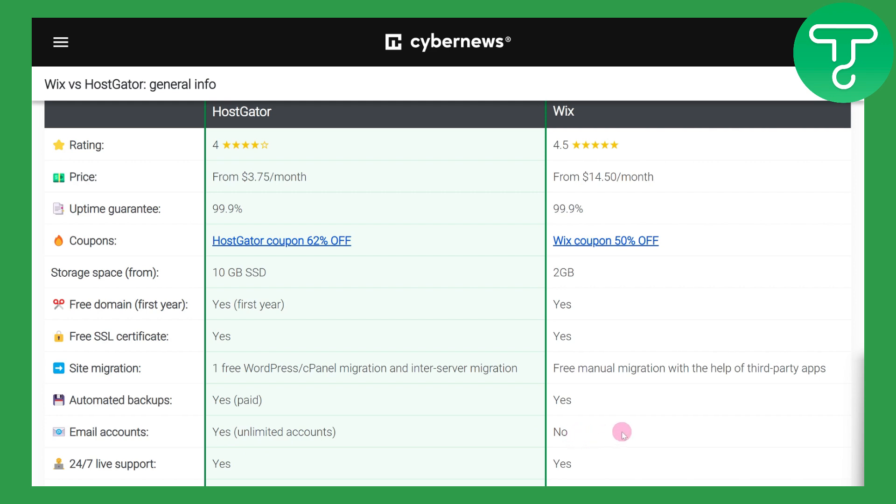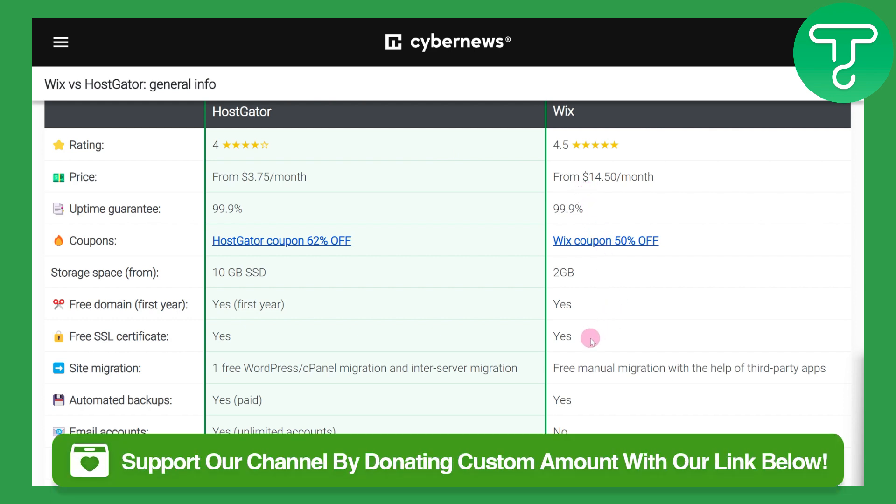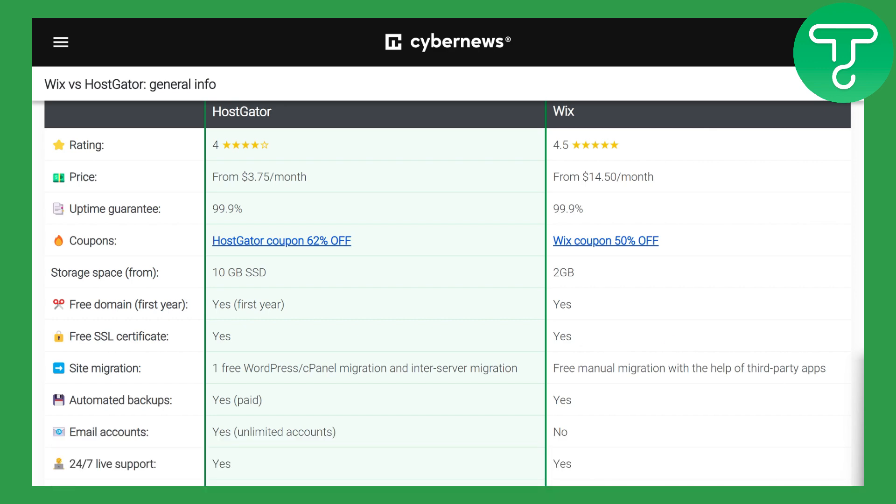The choice is yours, but in my opinion, if you are on a lower end of a budget, I definitely recommend HostGator — it has a lot to offer. And if you want something reliable and trusted by many people, then you can go with Wix. Thank you so much for watching, make sure to head over to the link in the description, and see you in the next video.